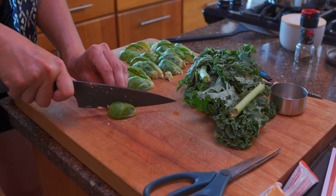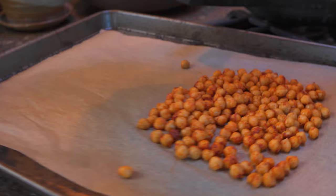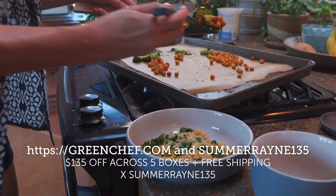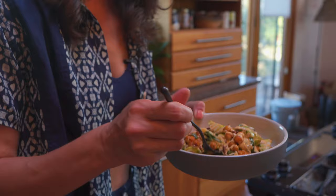Green Chef has doorstep delivery with pre-portioned ingredients and pre-made sauces, easy-to-follow chef-crafted recipes featuring organic, sustainably sourced ingredients, and 24 weekly options to choose from, so you'll never get gastronomically bored. Use my code SUMMERRAIN135 to get $135 off across five boxes, plus free shipping on your first box. Go to greenchef.com for more details.